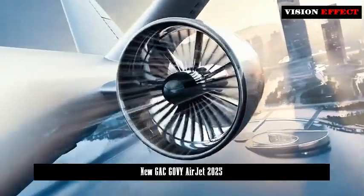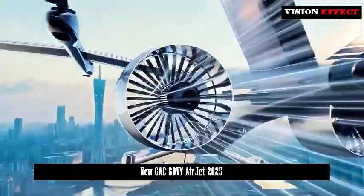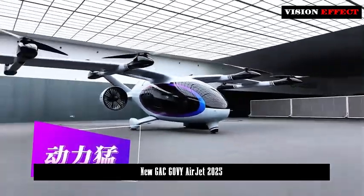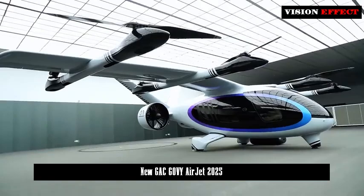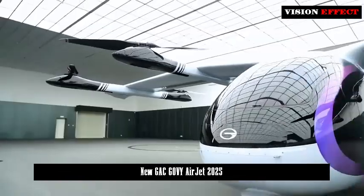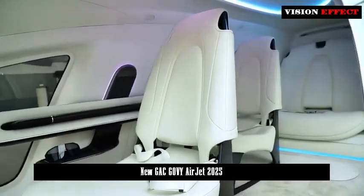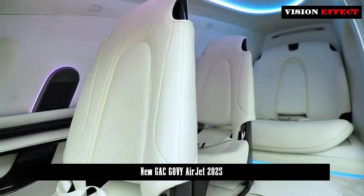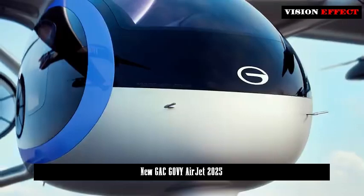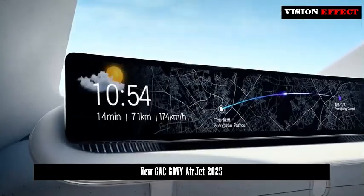GAC Group's research and development of flying car technology will also promote new energy vehicle technology in the future. Flying cars have higher requirements in terms of safety and performance, such as carbon fiber composite materials, motor technology, battery technology, flight control technology, and intelligent driving technology. Although the two are completely different technical fields, if they are related, the technologies can be accumulated and it cannot be ruled out that they can be applied to automobiles.